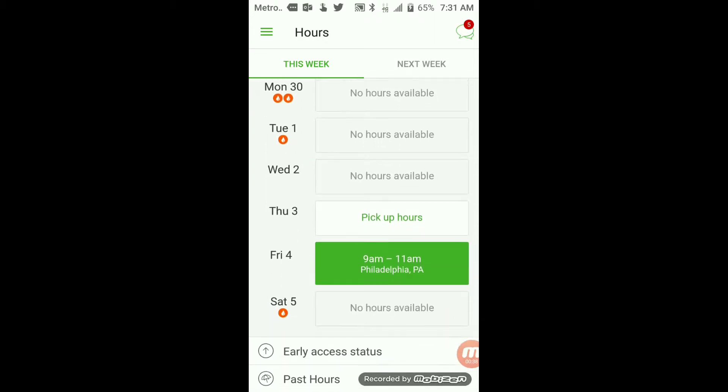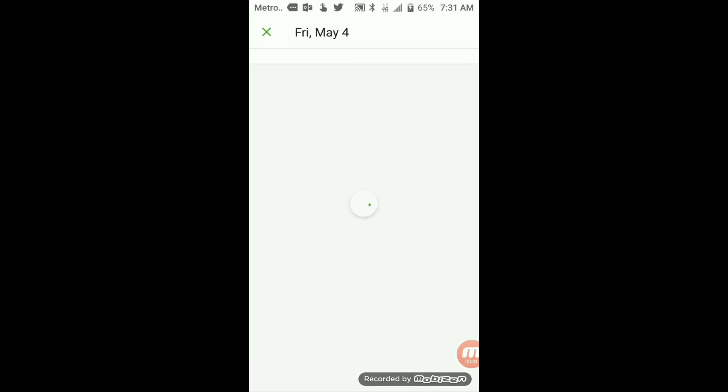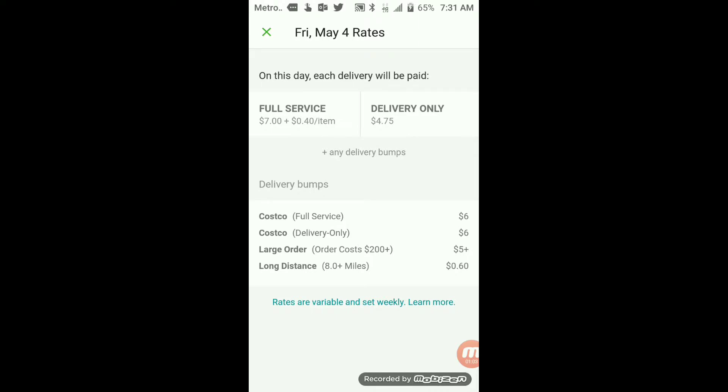Here in the app I'm showing you how I add hours. The hours are extremely flexible — you can always go in and edit them whenever you like. Here I decided to add two hours; you have to work two hours at a time in order to accept an Instacart shift. After accepting hours, you can click on 'See Today's Rates' to see how much they will pay for full service or delivery only. Full service is when you go into the store, pick items for a customer, and deliver them. Delivery only means you simply deliver to the customer. Each city and state have different rates, so make sure you double check to see how much you will be getting paid.